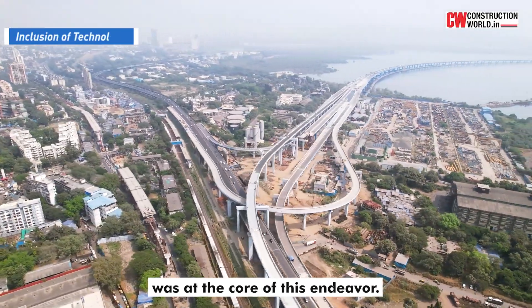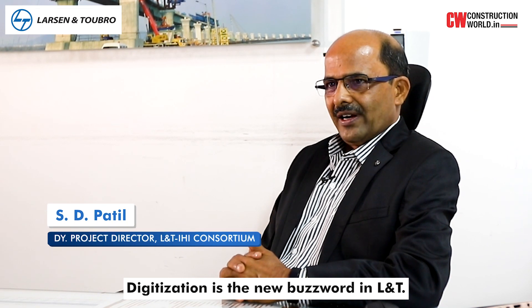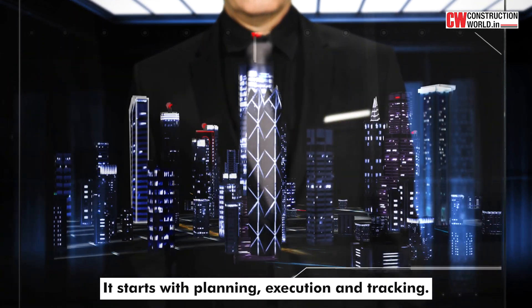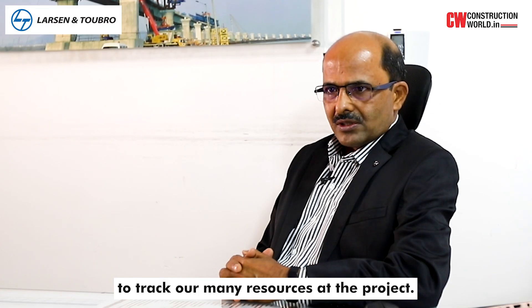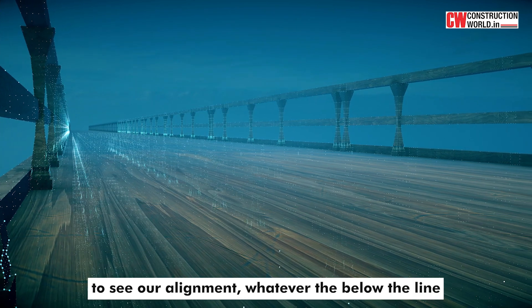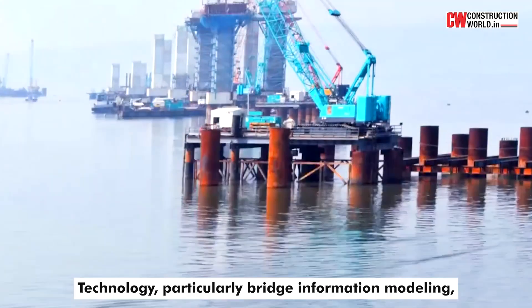Embracing technology was at the core of this endeavour. Digitalisation is the new buzzword in L&T — it starts with planning, execution and tracking. We have RFID technology to track many resources at the project. We also have geospatial technology to monitor our alignment, what lies below the line, and how construction is progressing.